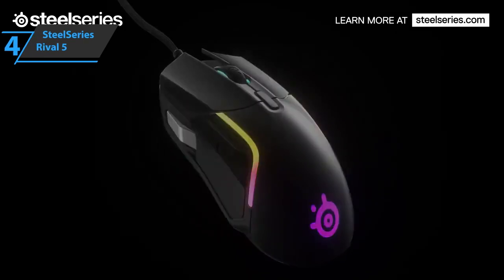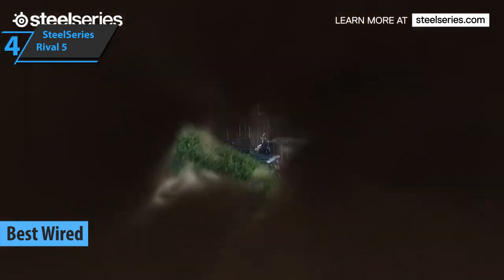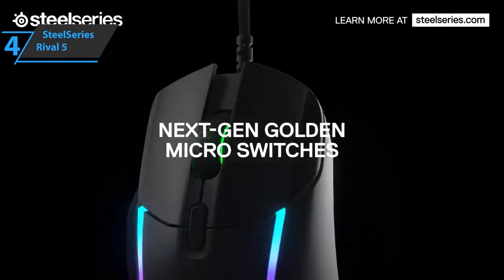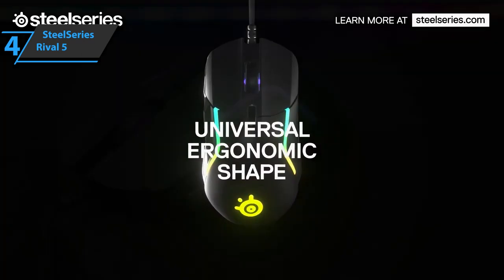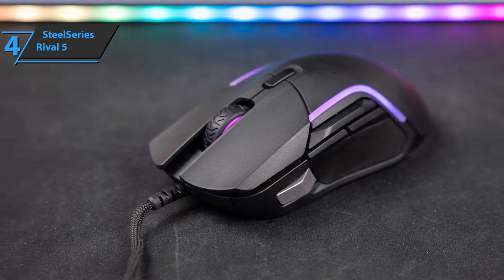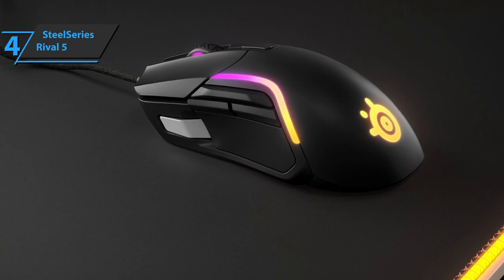The next product on our review list is the SteelSeries Rival 5, also known as the best wired gaming mouse on the market in 2023. The new SteelSeries Rival 5 shows us that a high-quality wired gaming mouse can be placed on the market without the need for large expenses. Focusing on the design, we're looking at an ambidextrous ergonomic format with small grooves on the main buttons, a slightly wider back decorated with several PrismSync RGB sockets, and sides that allow comfortable use in both palm and claw grip. The presence of a soft USB cable made of microfibers is highlighted, providing less resistance and an easier feeling of movement.